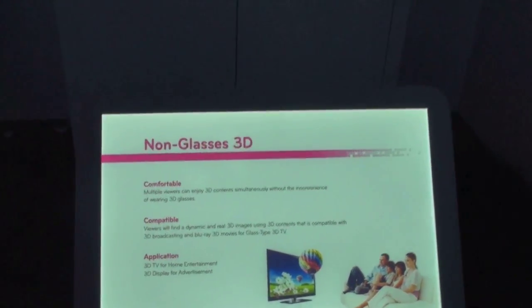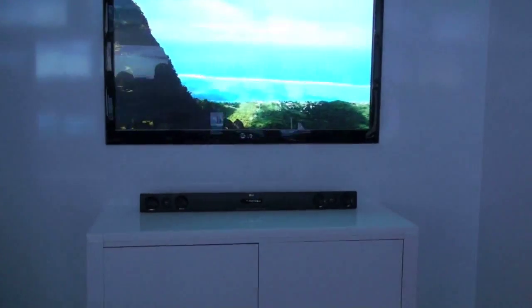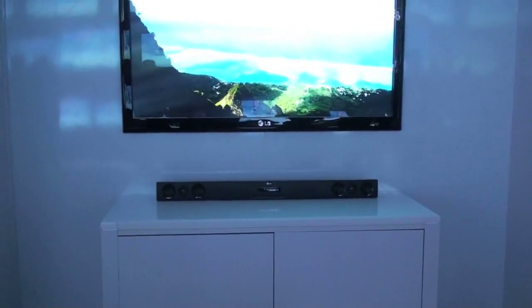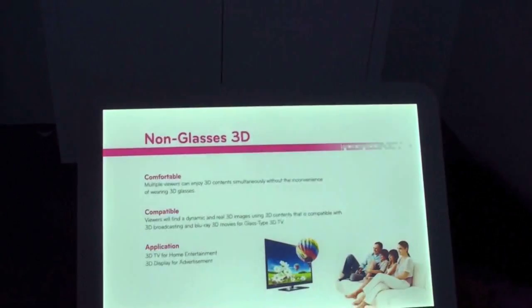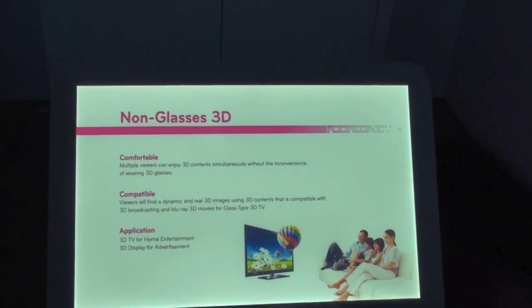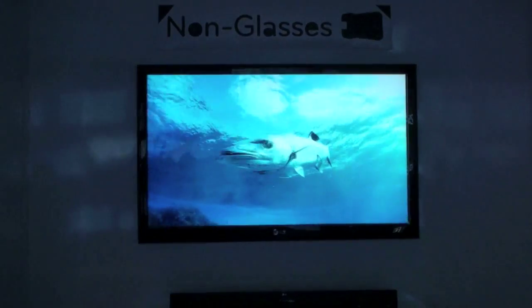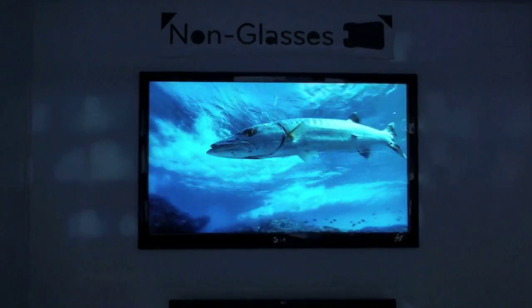You do have to be sitting in the right spot — if you're at the wrong angle it looks a little bit on the blurry side — but this will work for multiple people. It is compatible with a ton of other technology, and there are going to be 3D applications coming into play here. It does look very good, and this is really the first live, nice-looking demonstration I have seen of glasses-free 3D technology.